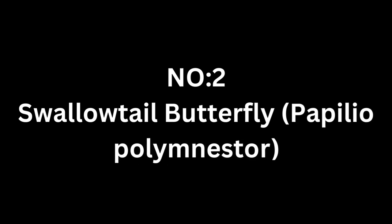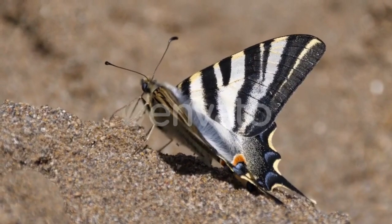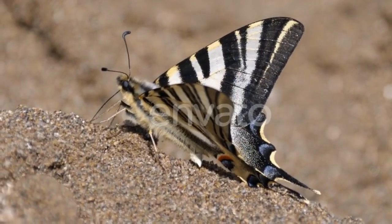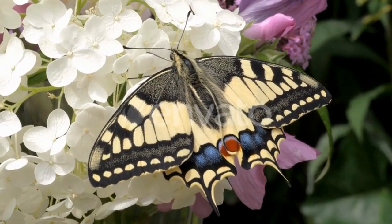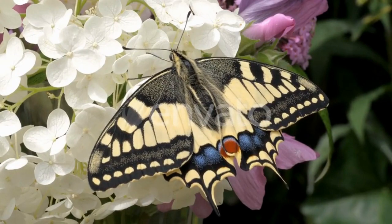Number 2: Swallowtail Butterfly, Papilio polymnestor. The Swallowtail Butterfly, also known as the Blue Mormon, is a large and attractive butterfly known for its striking coloration. Its wings feature a stunning combination of blue, black, and red, with the blue hue covering most of the upper side of its wings, hence its name.